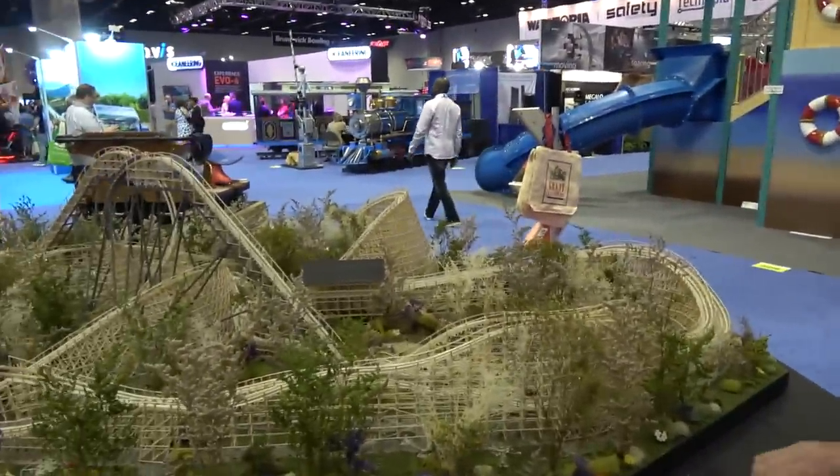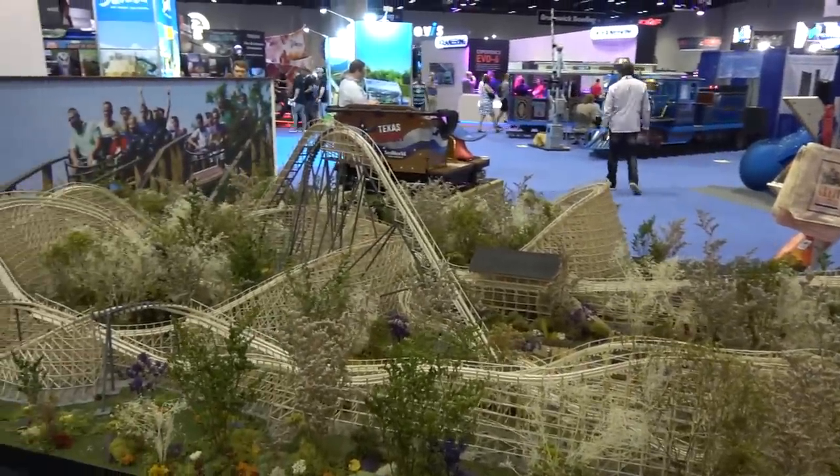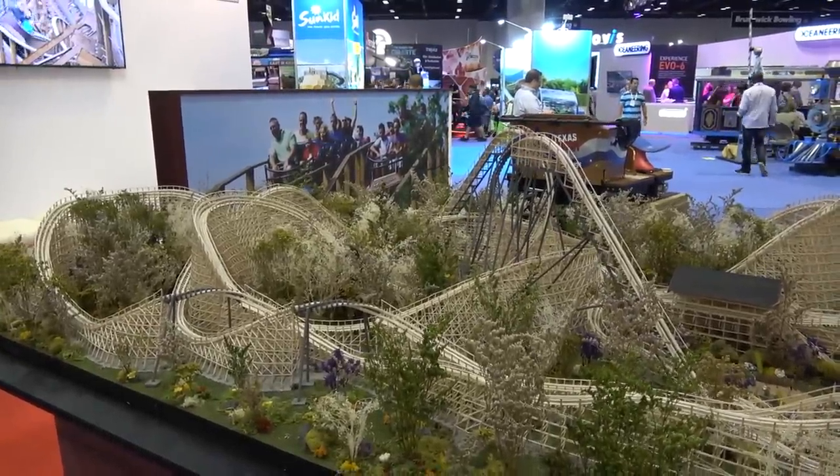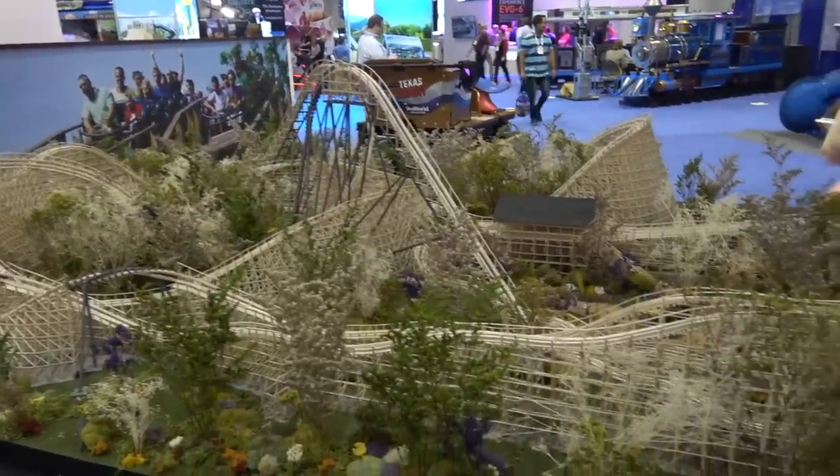Talking about the steel track and moving forward, we can see this wonderful model next to us here. Just explain a little bit about that and exactly what we can see here. This model was developed for a park over in China.